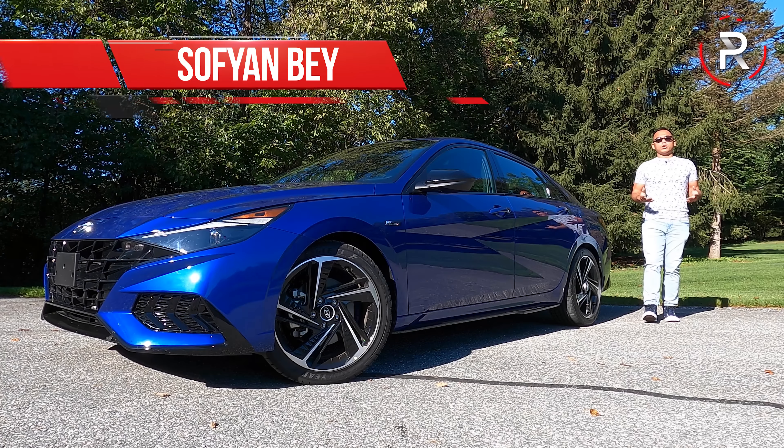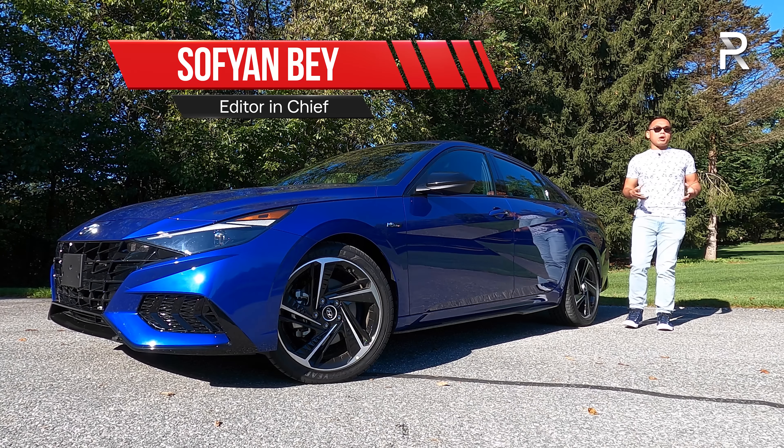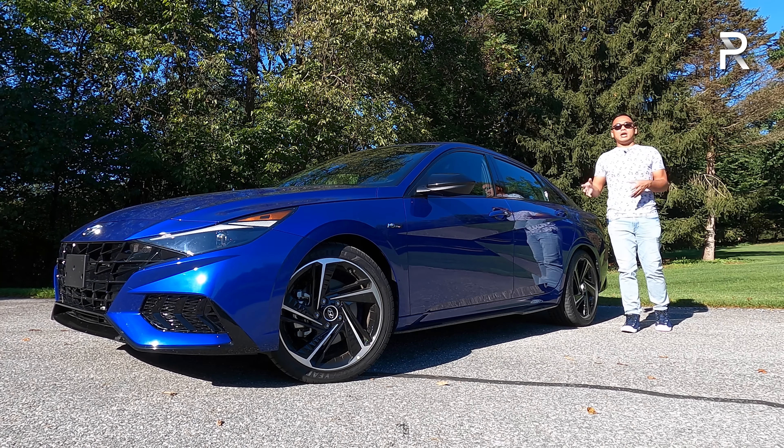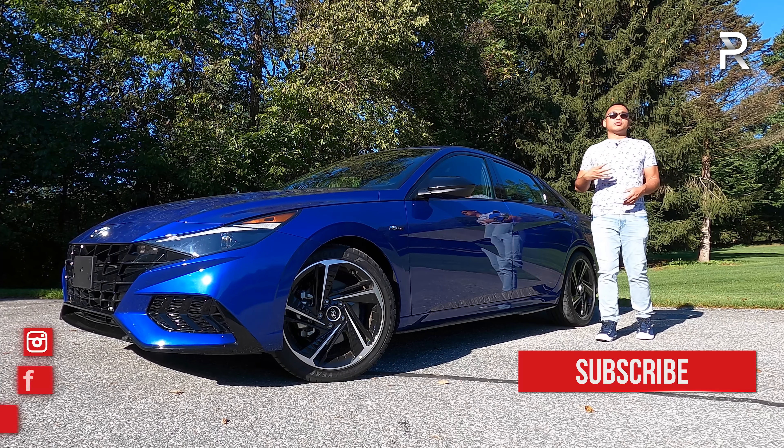For decades, if you were looking for an affordable sport compact equipped with a manual transmission, it was pretty hard to beat the Honda Civic Si. However, just a couple years ago, Hyundai offered an enticing proposition with their new Elantra Sport.